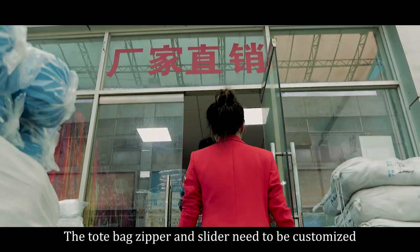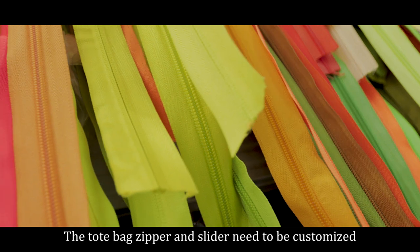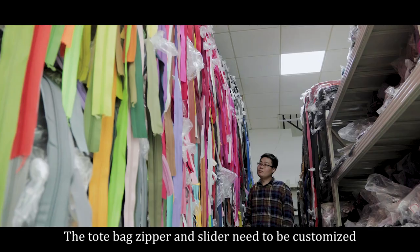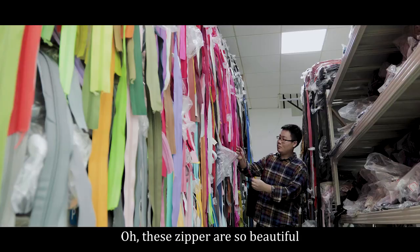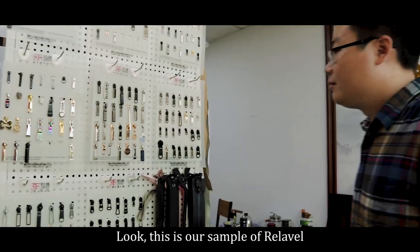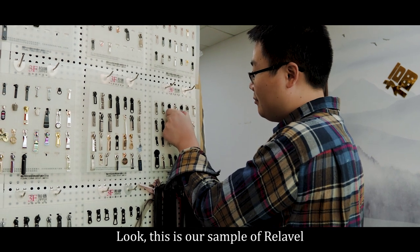The bag zipper and slider need to be customized. Let's look at the samples here first. Oh, this zipper is so beautiful! Look, this is our sample of the leather.